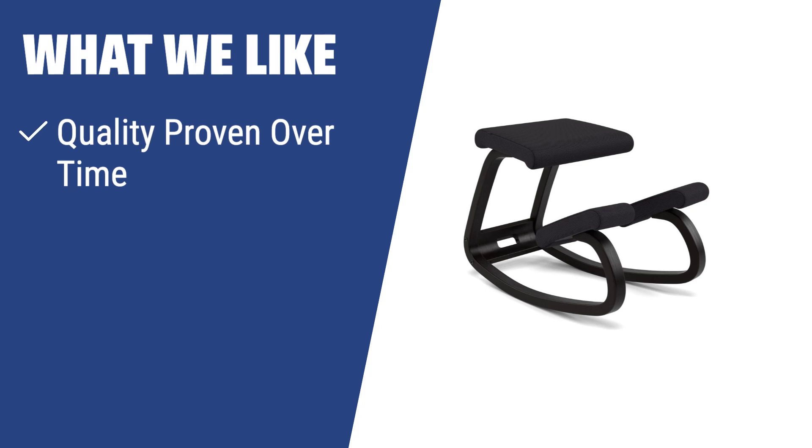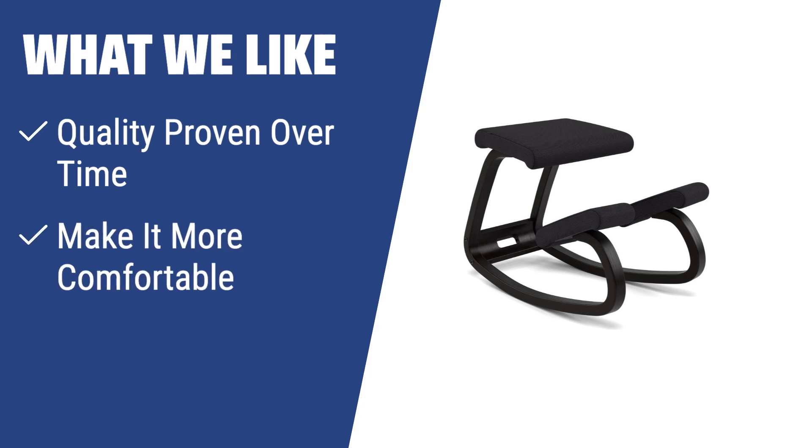What we like: If you have back issues or poor posture, the Varrier Balance kneeling chair is a perfect choice. The unique design reduces spine load and improves blood circulation. If you prefer a rocking chair that promotes healthy posture and movement, this is the one for you.